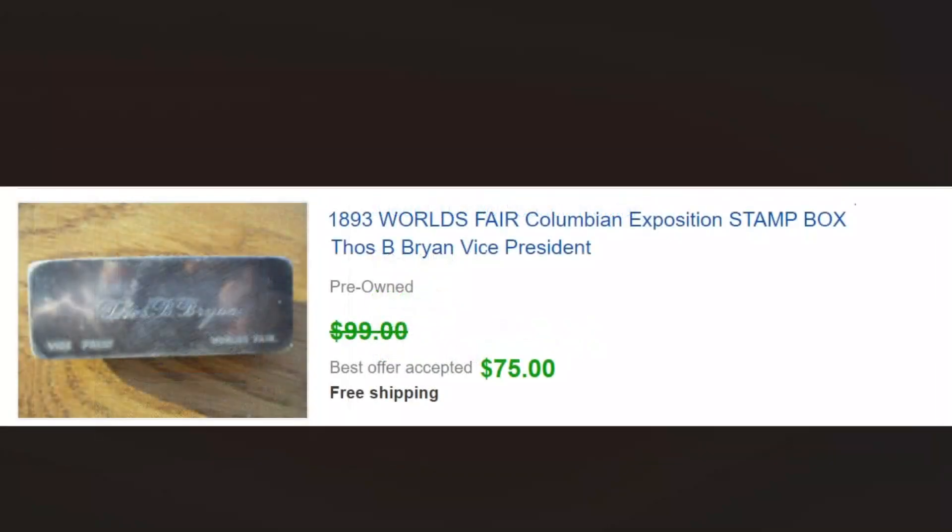Nice little collectible from the 1893 World's Fair. This is a little stamp box. I'm showing the back of it because this is where it appears to have been owned by the vice president of the World's Fair — it says 'Vice President, World's Fair, Thomas B. Bryan.' The other side is just a little design on top of a domed little box. We picked that up for a dollar somewhere and sold it for 75.